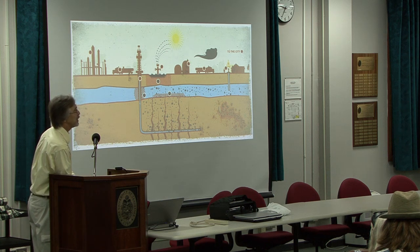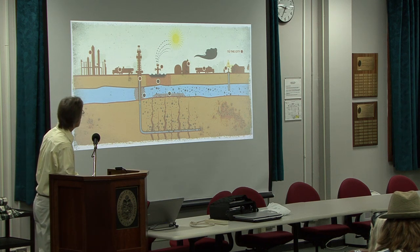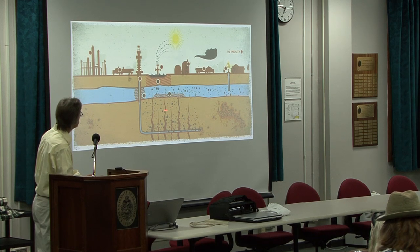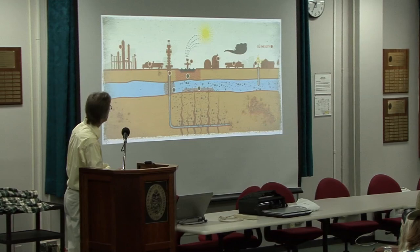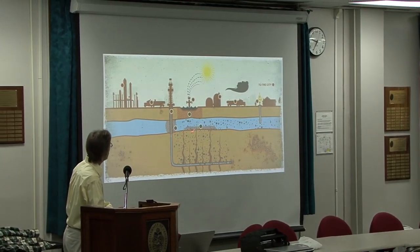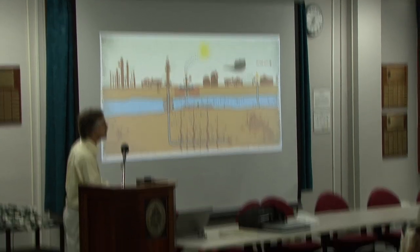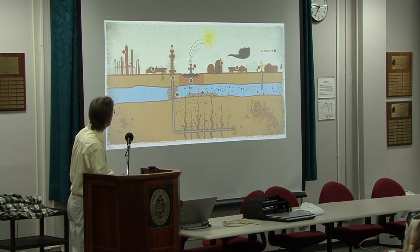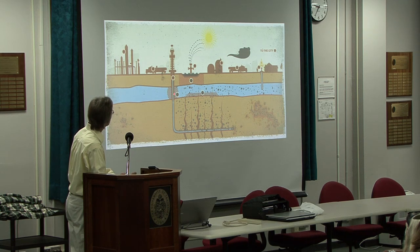This is a slightly different representation that we feel is more realistic. If you have the fracked well, it goes down through the aquifer into the formation. The fractures that they create are capable of reaching into an aquifer. The crosshatched areas show where you get methane leakage and fracking fluid leakage into the aquifers and into the atmosphere. And when the gas comes up, there's a potential for leaking through a faulty casing.